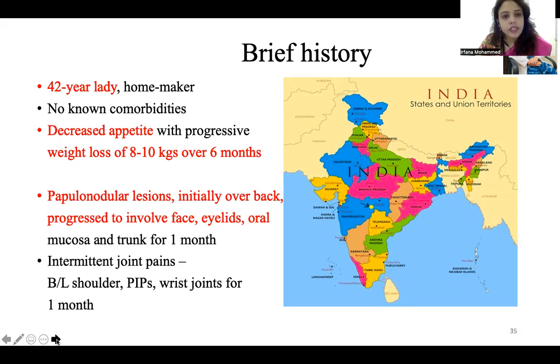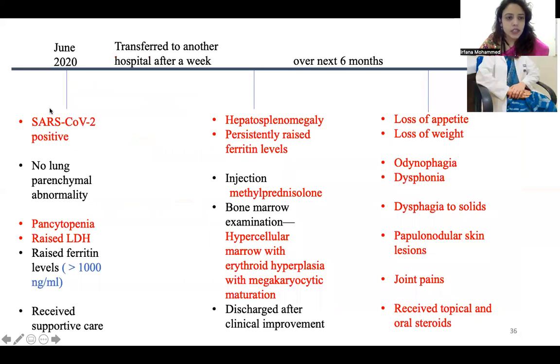Coming to the first case: she is a 42-year-old lady, a homemaker. She had a history of decreased appetite with weight loss of around 8 to 10 kg over six months. She also had papillonodular lesions over the back, face, eyelids, and oral mucosa, and intermittent joint pains. In June 2020, she was COVID positive, and at that time she was having pancytopenia, raised LDH, and raised serum ferritin levels. She received supportive care at that time.